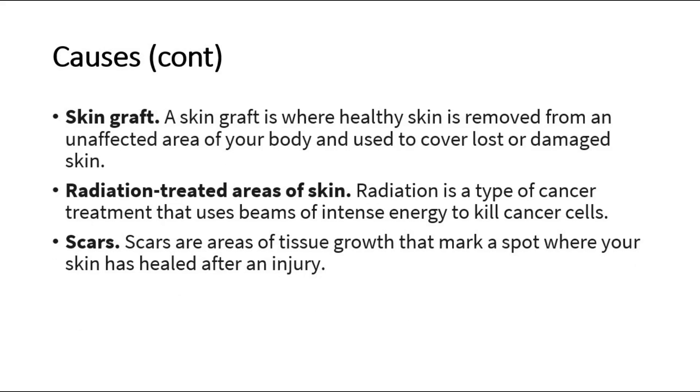A skin graft is where healthy skin is removed from an unaffected area of your body and used to cover lost or damaged skin. Radiation-treated areas of skin — radiation is a type of cancer treatment that uses beams of intense energy to kill cancer cells. And lastly, scars are areas of tissue growth that mark a spot where your skin has healed after an injury.